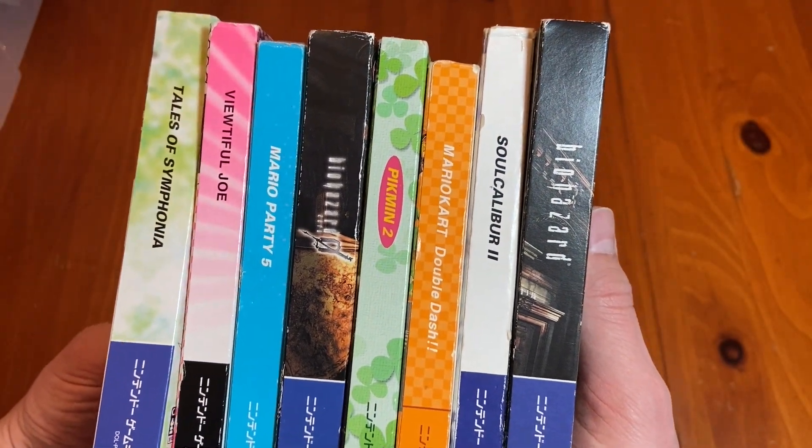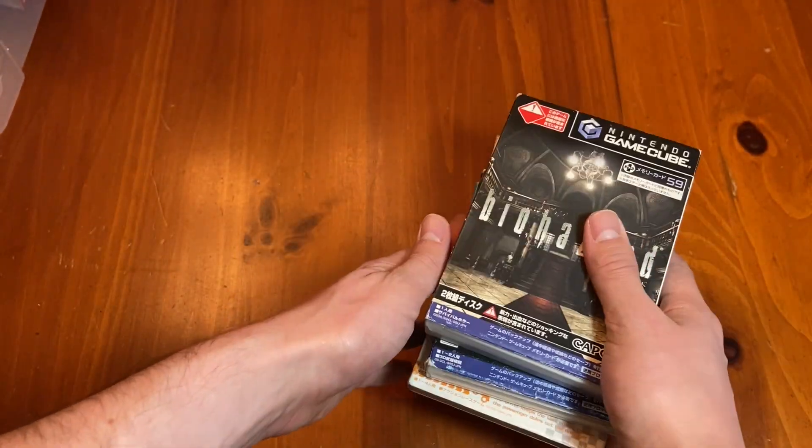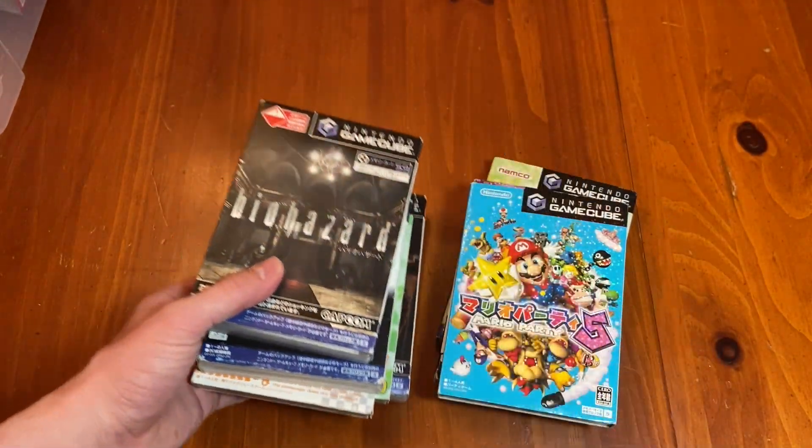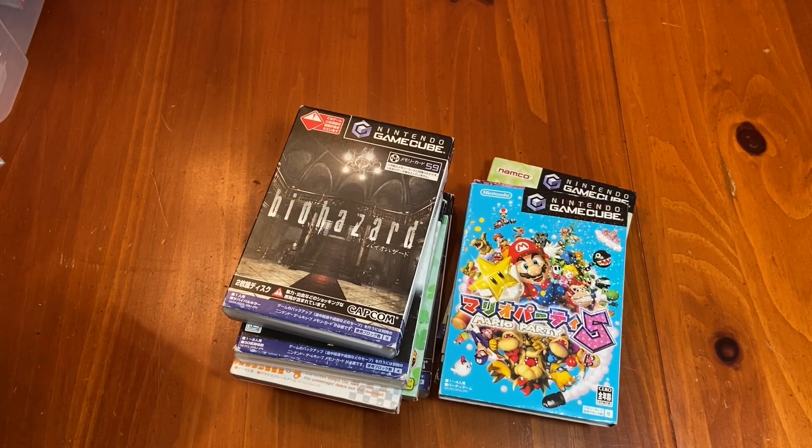You didn't think I was just going to stop at eight games, did you? No, I've got a bunch more GameCube games that I want to show you. Actually, let's not go from the bin — let's go from one of the weird ones.